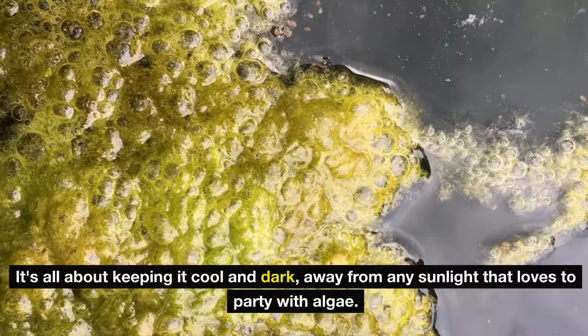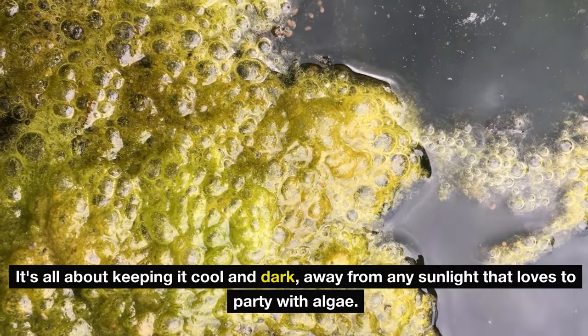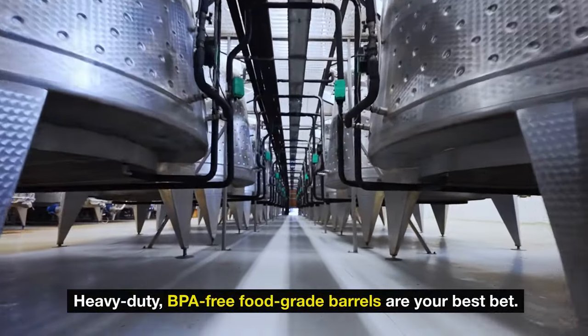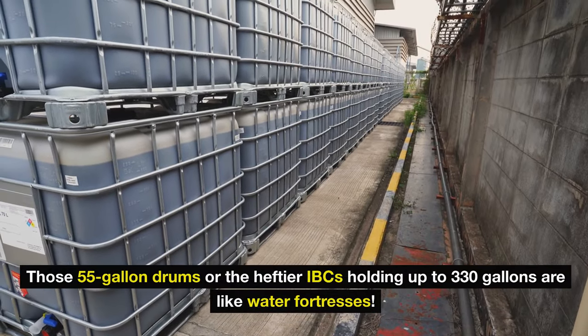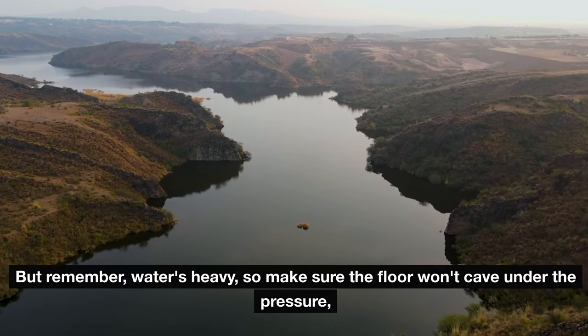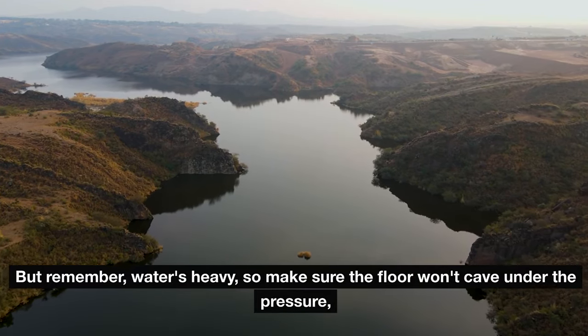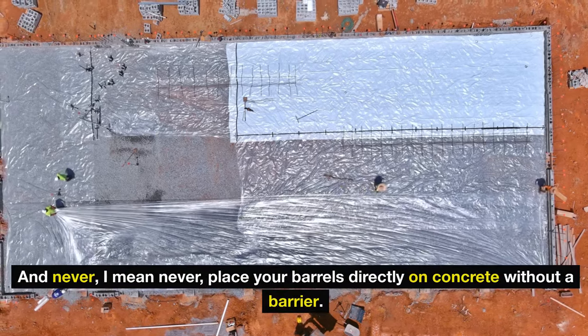Storage: keep it cool and dark, away from sunlight that loves to party with algae. Heavy-duty, BPA-free food-grade barrels are your best bet — those 55-gallon drums or the heftier IBCs holding up to 330 gallons are like water fortresses. Remember, water's heavy, so make sure the floor won't cave under the pressure. And never place your barrels directly on concrete without a barrier.